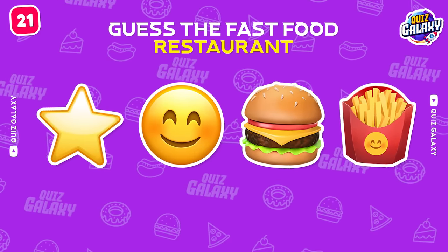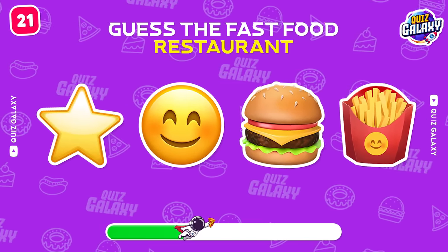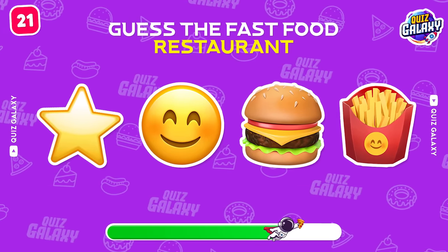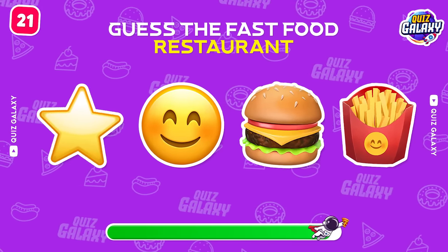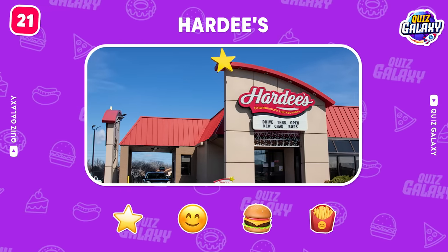Let's continue with this brand! Very good! It's Hardee's!